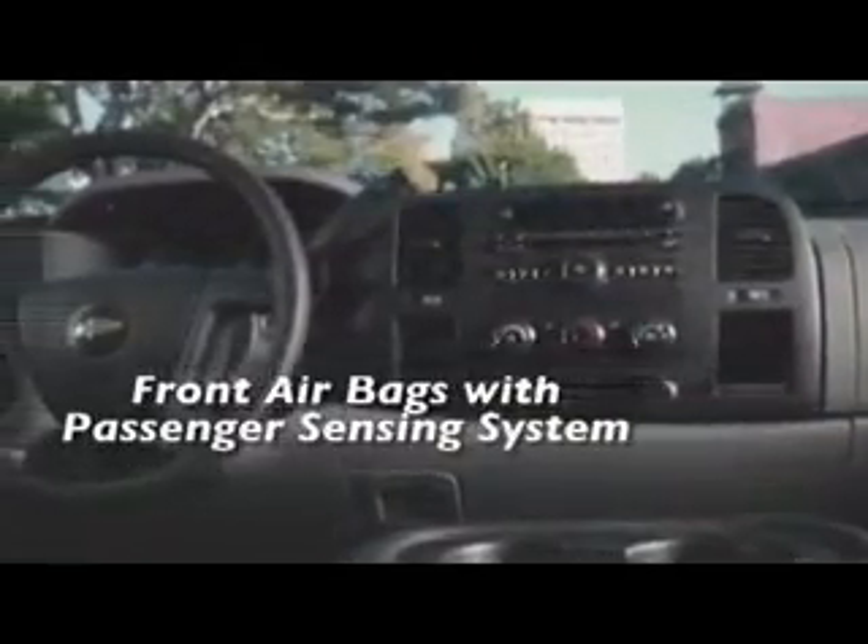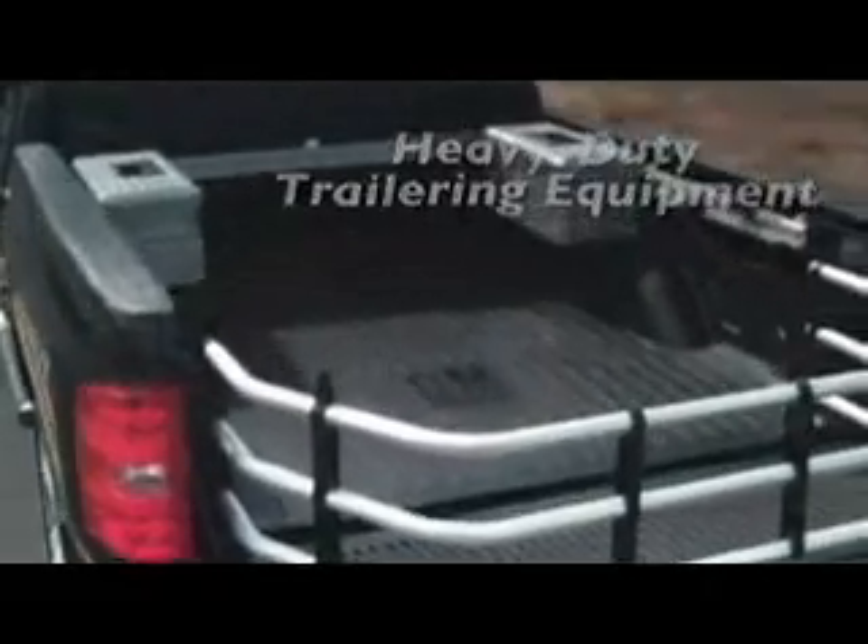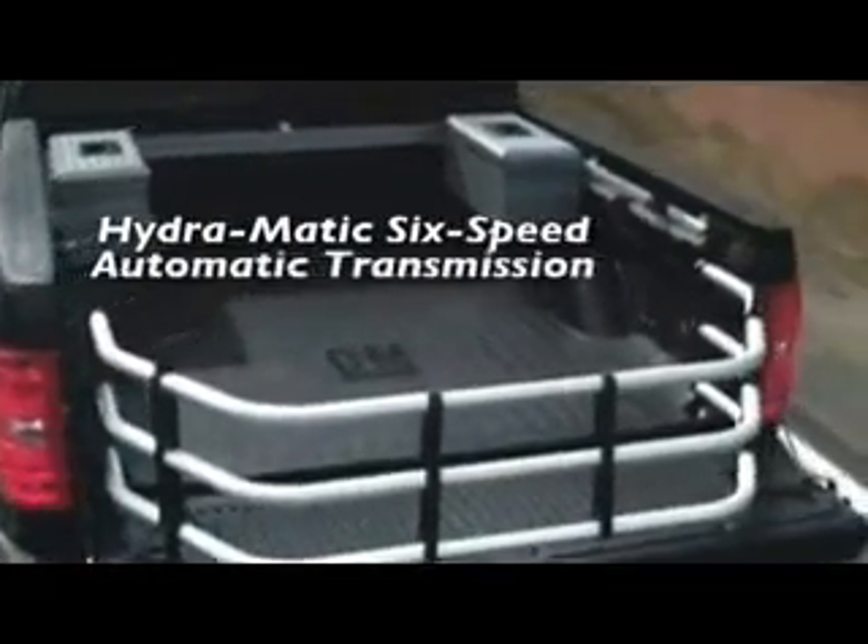There's a surprising amount of room inside the Silverado extended cab. The 60-40 rear split bench isn't only spacious — it also features stadium-style seating for better sightlines. The generosity of space extends to its cargo capacity, which is easily increased by flipping up the rear seats.